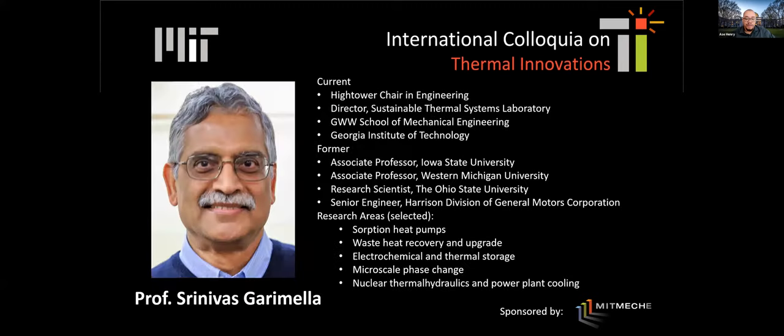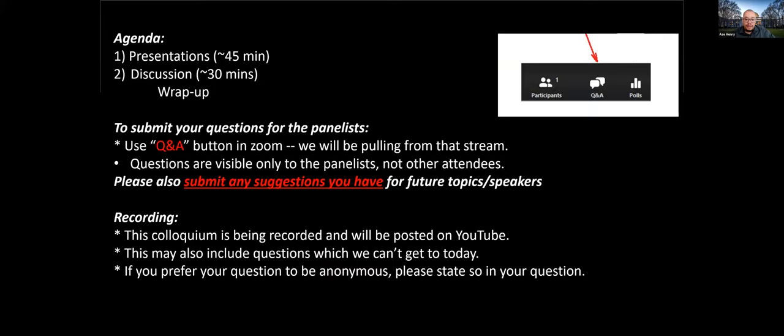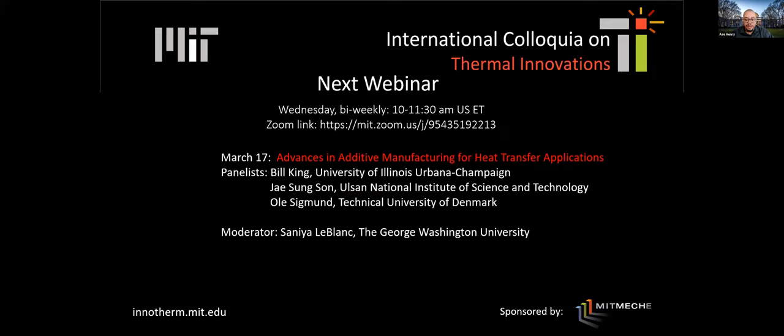If you have questions, please put them in the Q&A box. We have some students taking a look at them and we will pull from the questions in the Q&A and I will ask some to Professor Garamela once he finishes his presentation. I wanted to remind you that we are recording and the answers will get recorded. We'll post this on YouTube later and we usually also post these on the website so you'll have access to it later.